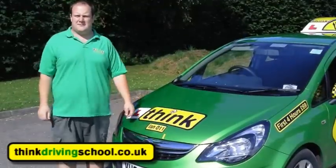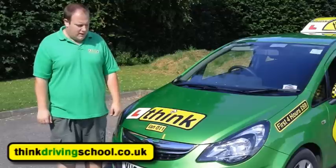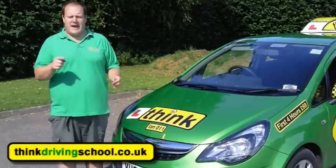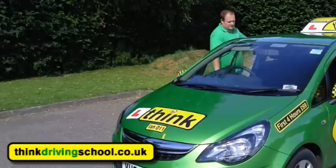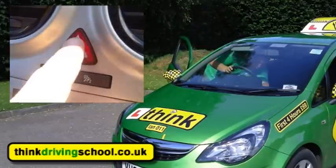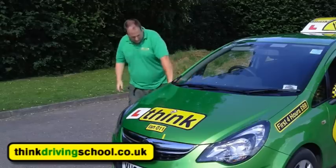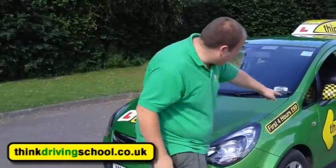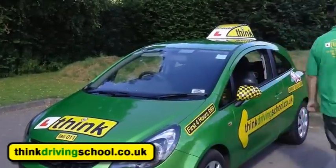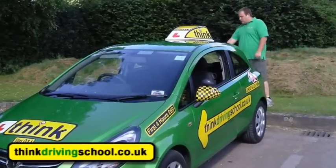Can you now show me how you're checking if the directional indicators were working on the car please? No problem — so I'll just go back inside and I'll turn the hazard lights on and then I need to walk around and check they were working. So you've got one here, one there, one here, one there, and then round the back I've got one on the left, one on the right — they're all working fine.